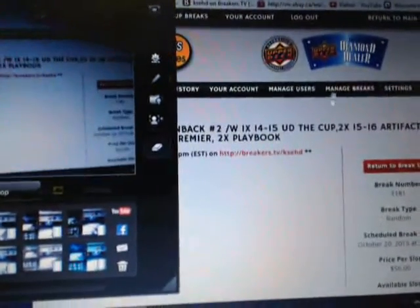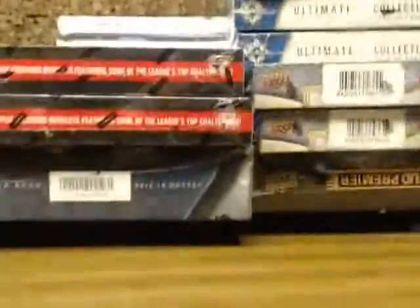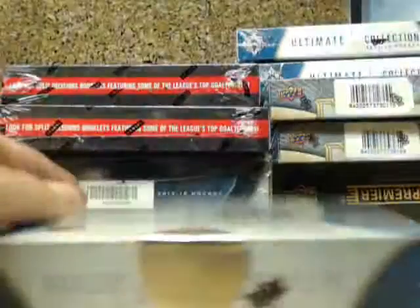Hey everyone, welcome to Imperial Garden's nine box run back break number two. I appreciate you guys filling that up. That's break 1181. So we're gonna get started with Ultimate.